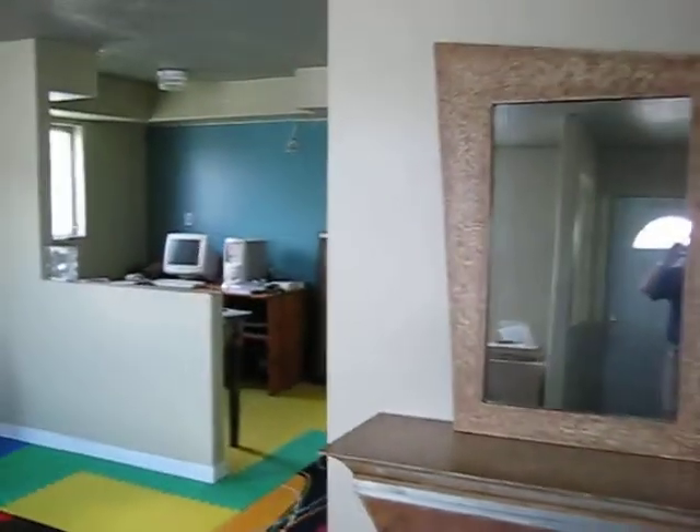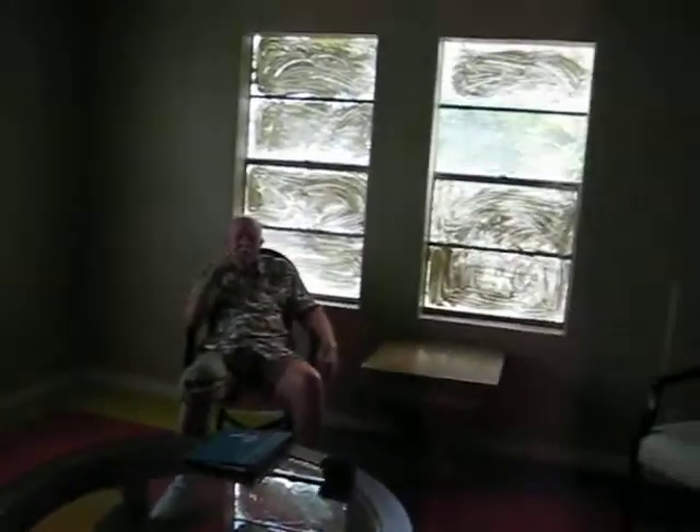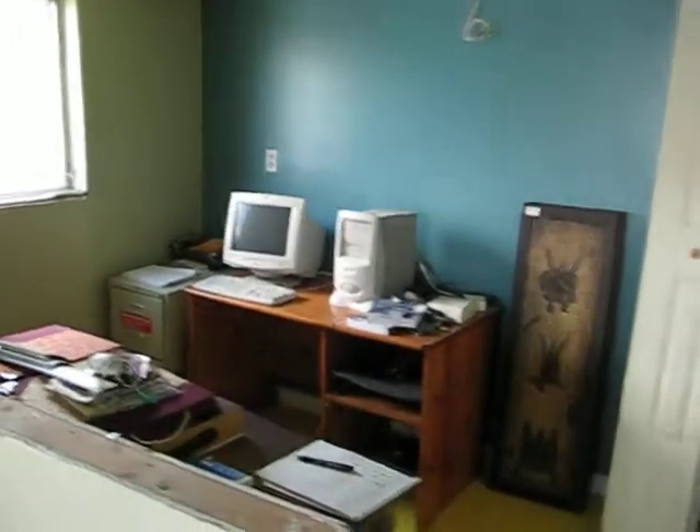Here's the front room with dad. This is going to be a wet bar.